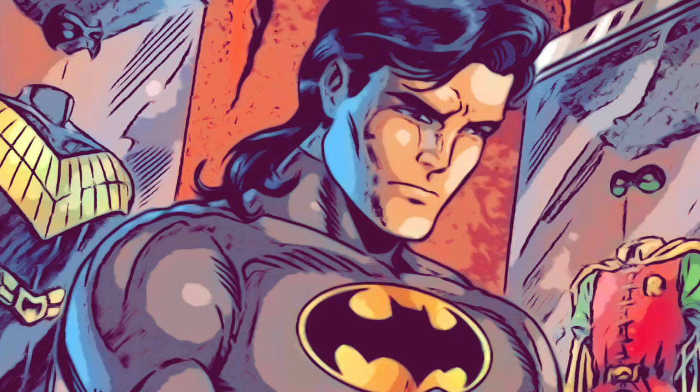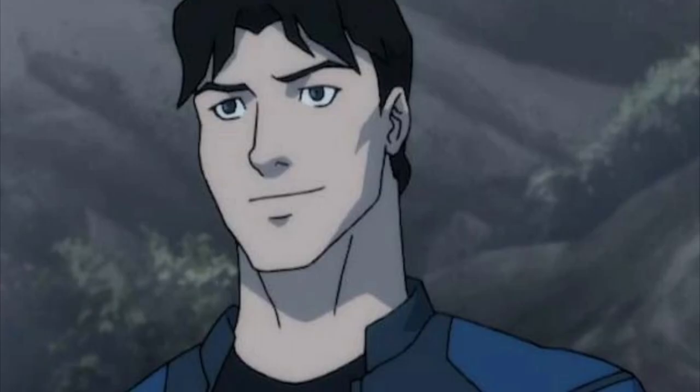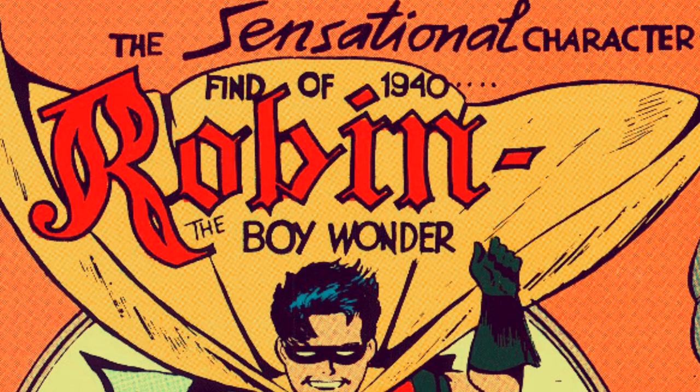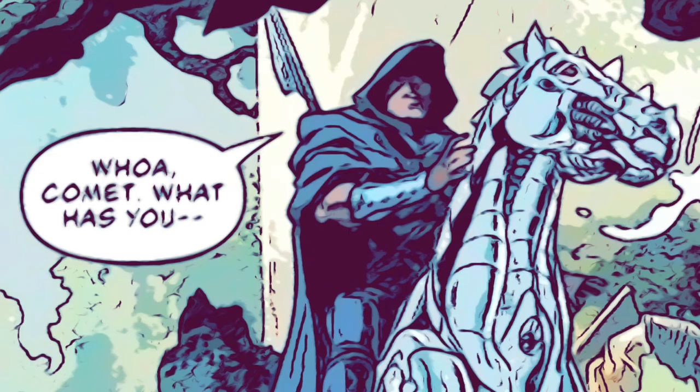Nightwing, aka Batman with a sense of humor, is an integral component of the Batman & Titans mythos. Nightwing's true identity is Dick Grayson. Dick was the first and most iconic Robin. In this video, we won't be focusing on Robin or even Batman. Nightwing's taking the reins for this one.